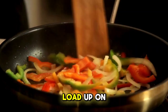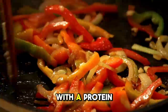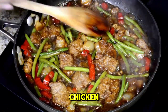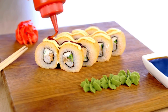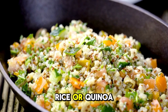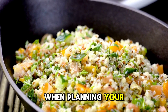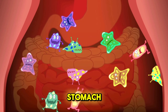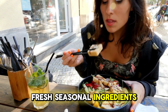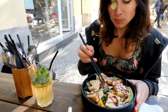Another great dinner idea is a vegetable stir-fry. Load up on seasonal vegetables like bell peppers, broccoli and snap peas. Stir-fry them with a protein like tofu or chicken in a light sauce made with soy sauce, garlic and ginger. Serve your stir-fry over brown rice or quinoa for a complete meal that's packed with nutrients and flavour. When planning your summer dinners, aim for dishes that are easy to prepare, light on the stomach and full of fresh seasonal ingredients. By making healthy choices at dinner, you'll end your day on a nourishing note.